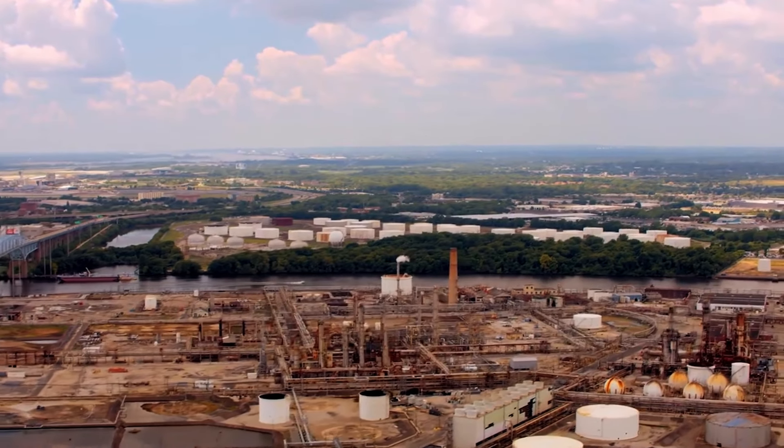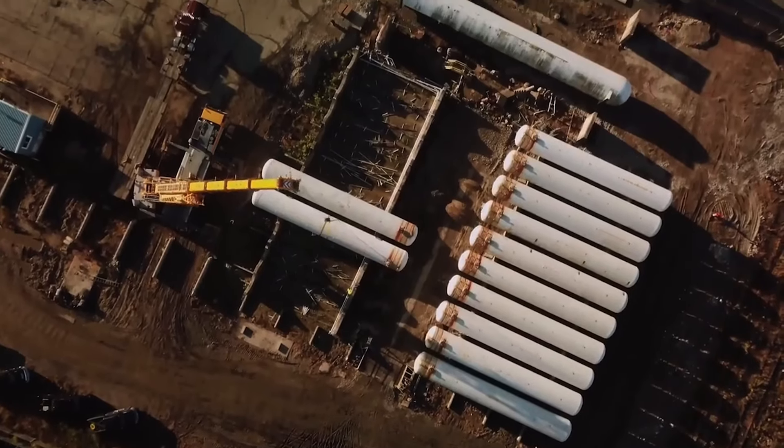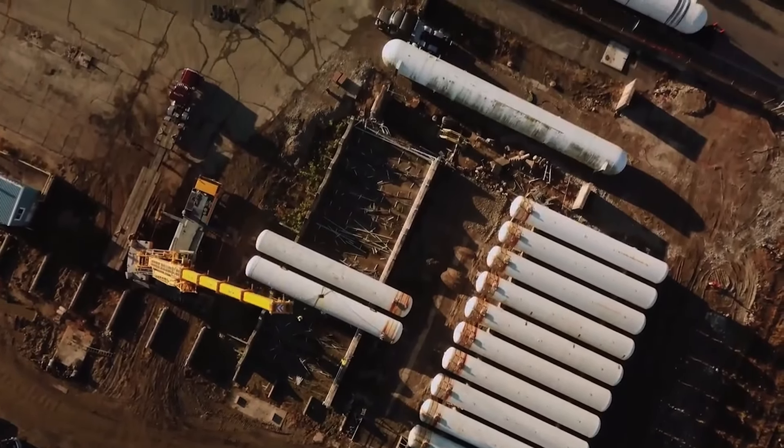So when we acquired the property, one of the first things that we looked into was whether there were different remedial technologies that would be more effective at removing this material from the ground. The remedy that we selected and that we're implementing now is called soil vapor extraction.